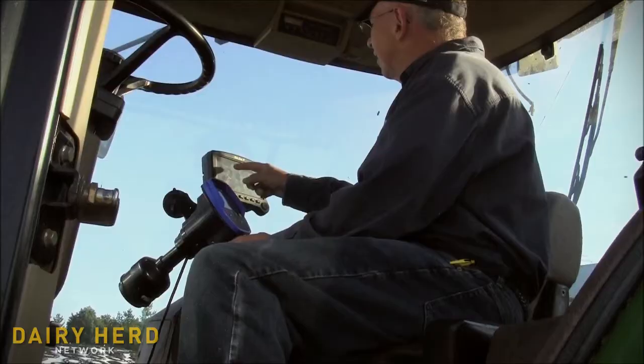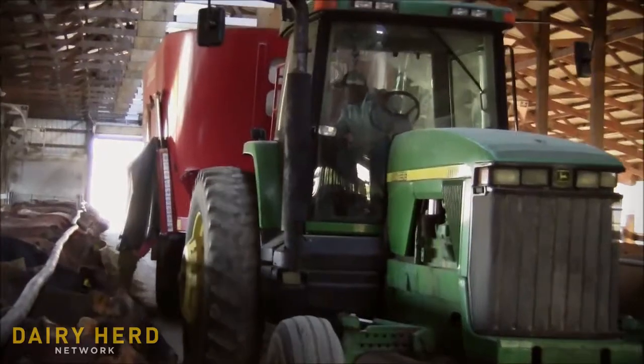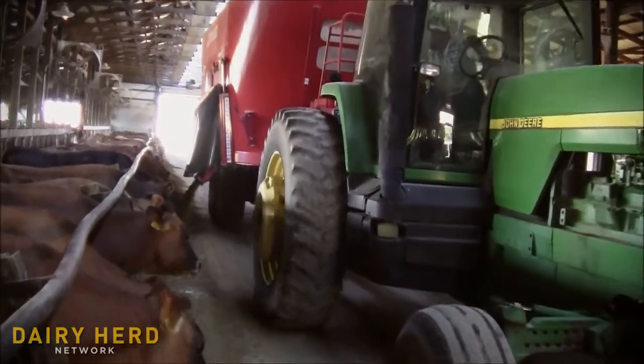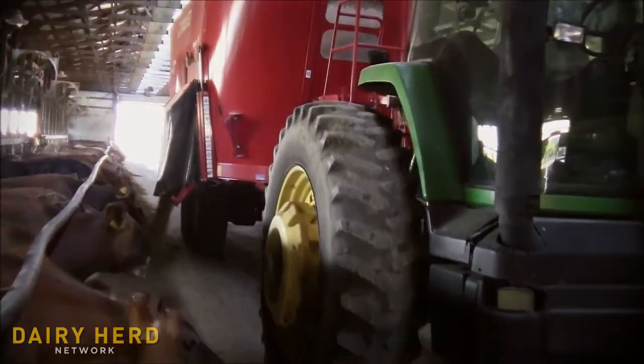I can get back into my office, update my rations, and take care of those ration changes before I even start feeding. With other methods, if you have to wait an hour or two, you're not going to be able to apply any changes in dry matter until the following ration is fed. This way you can maintain true consistency in all your feed rations that are fed every day, making sure the feed developed at the farm is the feed actually being delivered to the cows.